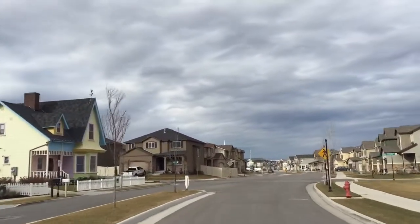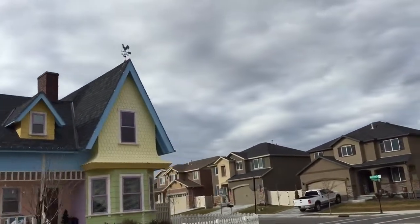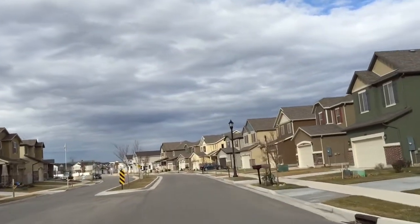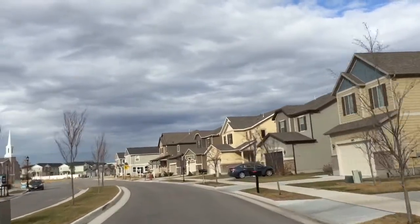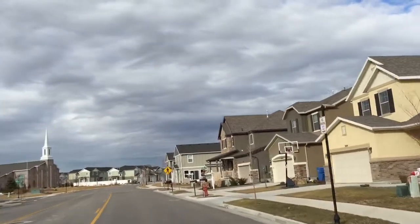You might recognize the home on the left here from the movie Up. They have parks and this is a really amazing lifestyle. The rec center is just down the street about a minute away, and we're just a couple of minutes to the corridor.